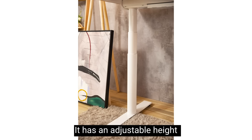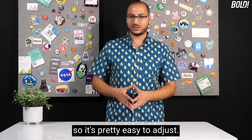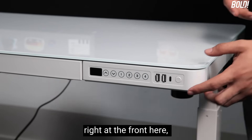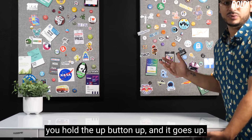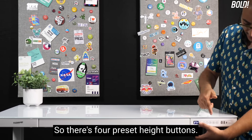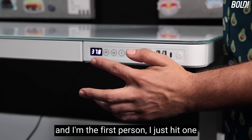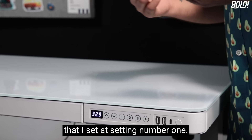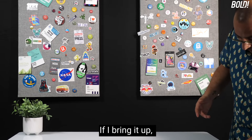This is a standing desk with adjustable height from as little as 28.3 inches all the way up to 47.6 inches. The controls are right at the front — you hold the up button and it goes up. There are four preset height buttons, so if you're the first person, you just hit one and it automatically adjusts to the height you set at setting number one.